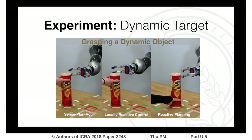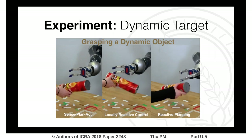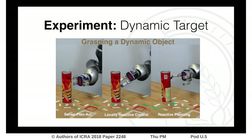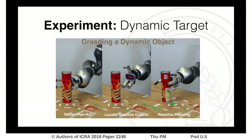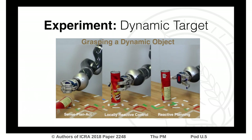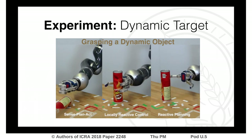In the second task, we dynamically change the target pose, flipping the Pringles box which requires adapting the grasp. Locally reactive control in the center greedily first attempts to rotate the wrist, whereas reactive planning on the right coordinates motion nicely. Sense Plan Act, on the left, fails again since it is simply not aware of the change.